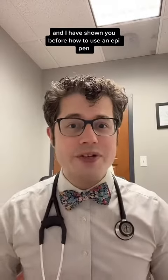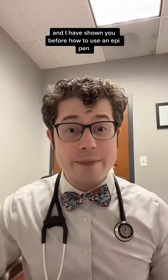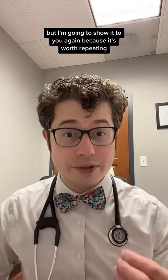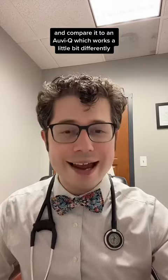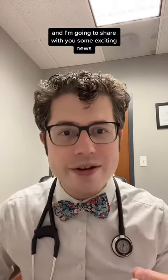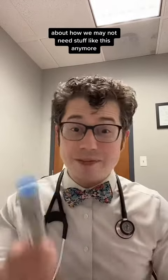Hi, I'm a board-certified allergist and I have shown you before how to use an EpiPen, but I'm going to show it to you again because it's worth repeating and compare it to an AviQ, which works a little bit differently. And I'm going to share with you some exciting news about how we may not need stuff like this anymore.